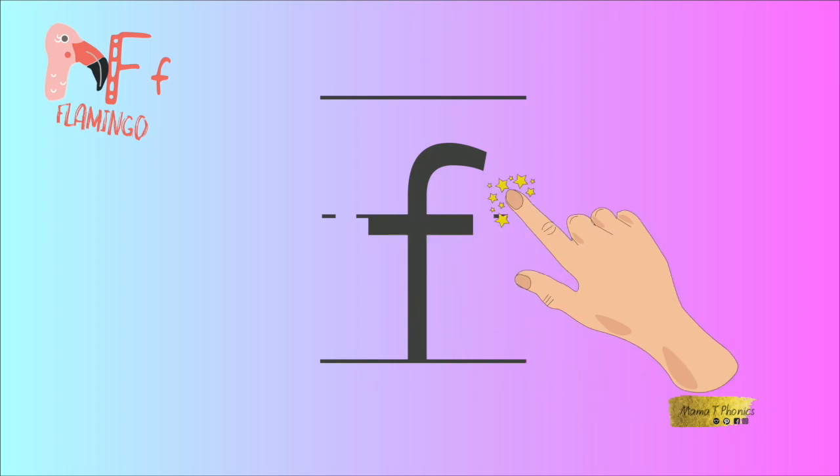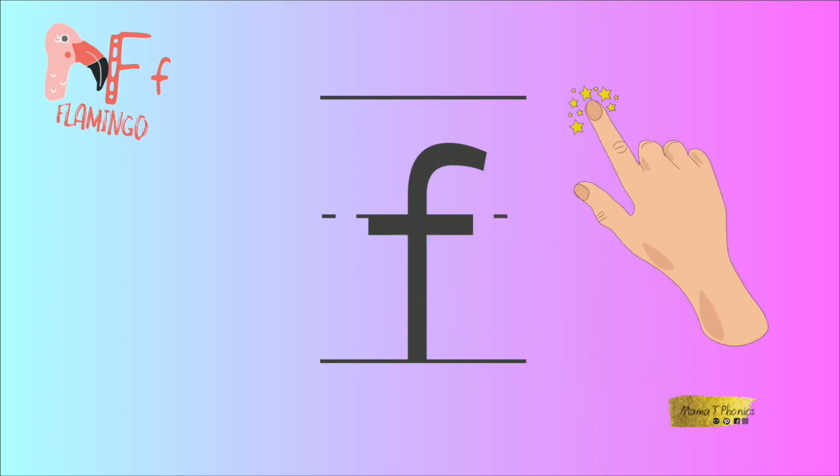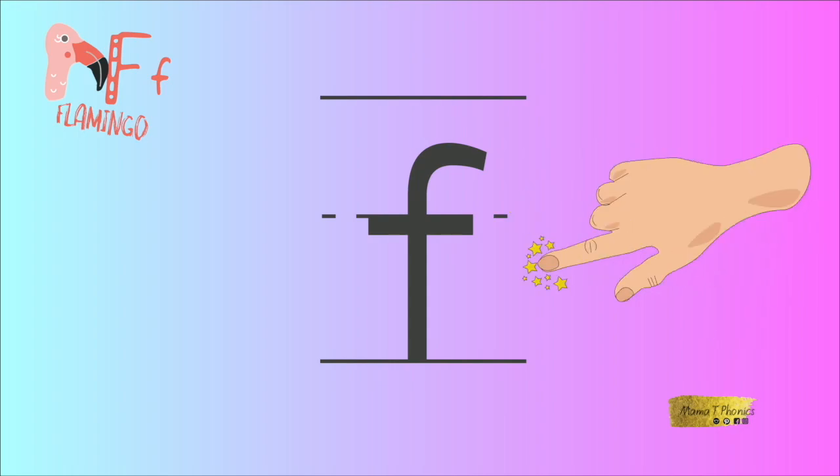Wow, what a very neat letter F! Great writing. You have earned yourself a gold star.